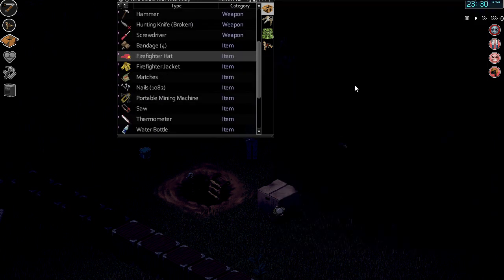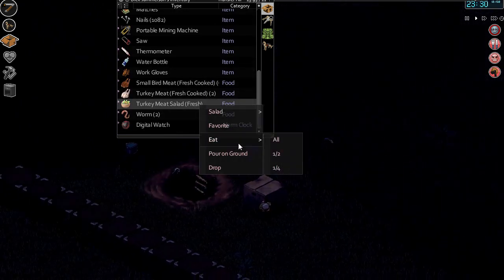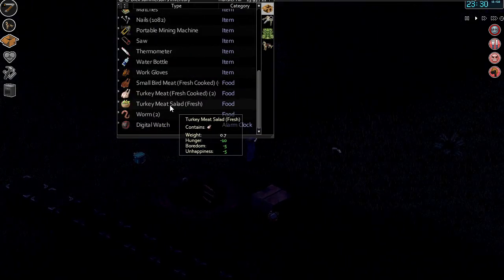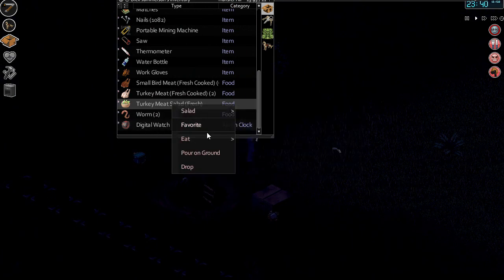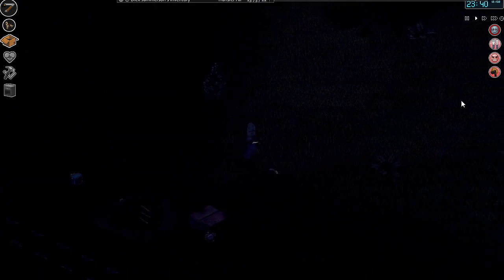Mining can potentially keep us busy. With the mining and the foraging, I suppose we have no reason to leave this entire complex now. We can just cower in here. One of our middling strategies now is going to be to level up aiming, which is going to suck balls — it really is.